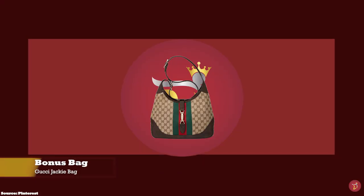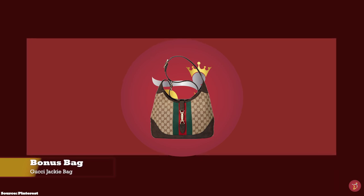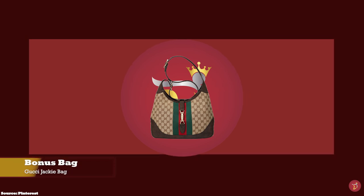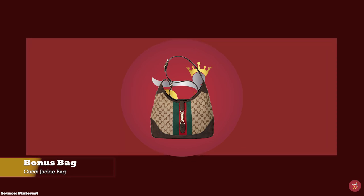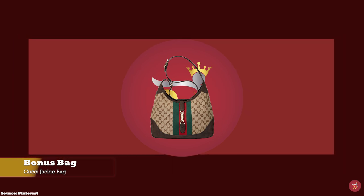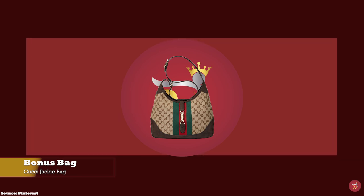As a bonus bag, we have the Gucci Jackie Bag. The Gucci Jackie Bag was debuted in the 1950s, originally called the 50s Constance. It was a functional and chic bag with all the markings of a classic, however it did not reach it-bag status. But with a little help and push from former first lady Jackie Kennedy Onassis, the bag took on a new identity.